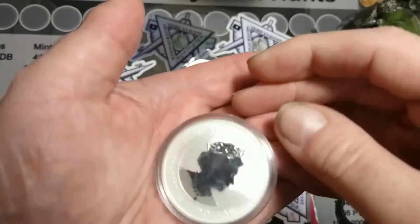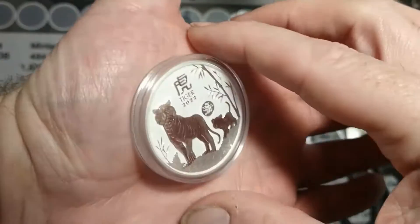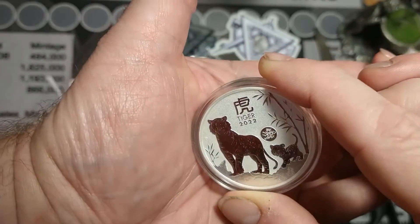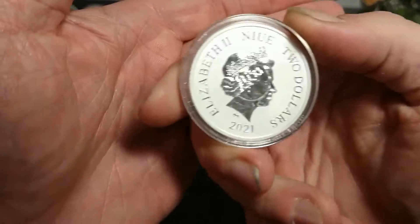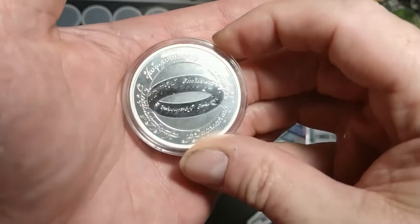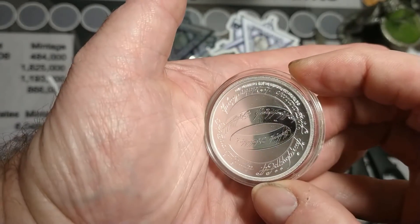...Tiger from Australia. Beautiful, beautiful — it's a reverse proof with a beautiful design. And then my absolute favorite — I just can't believe I got this — this is a 2021 New Zealand $2 piece: Lord of the Rings, One Ring.